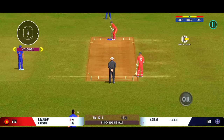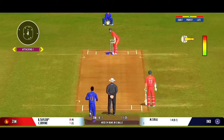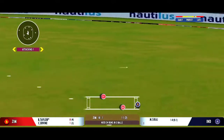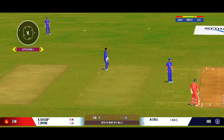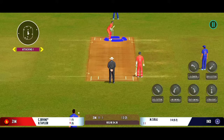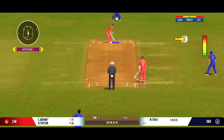Change in angle — bowler coming over the wicket. Turned away for a single. The batters need to start taking a few risks now; the scoring rate at the moment is a crawl.